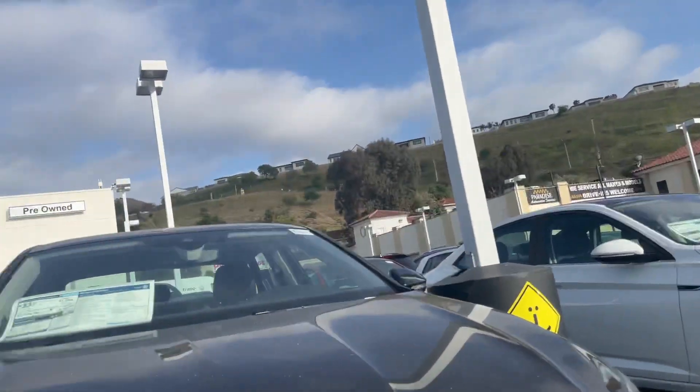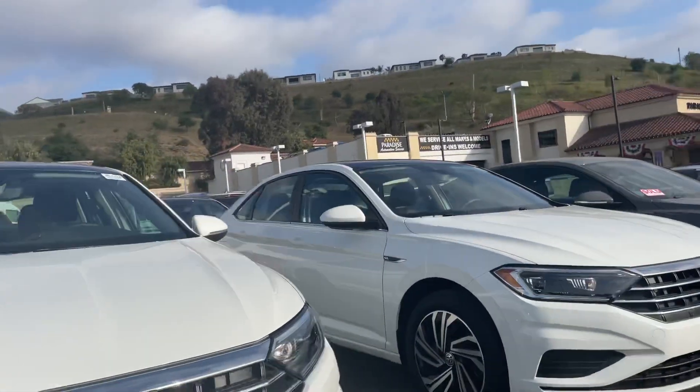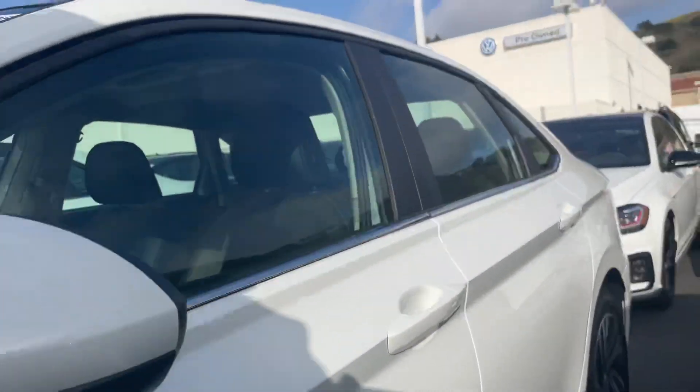Hey Robert, it's Nozzle Offshower here at Capistrano Volkswagen. I'm here in front of a couple of our Jettas. As you requested, I'm actually going to open up this one right here — it is a Jetta SEL in Pure White.